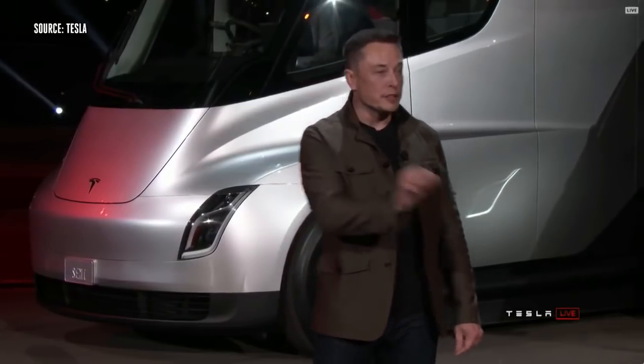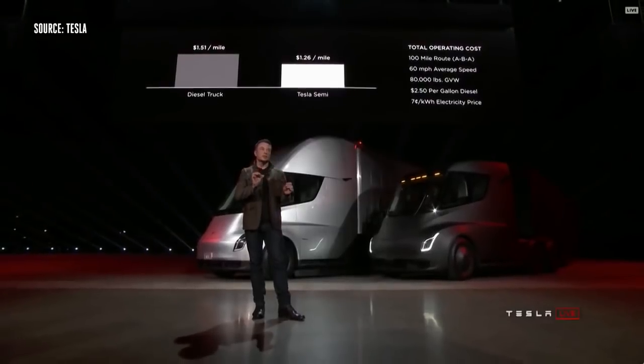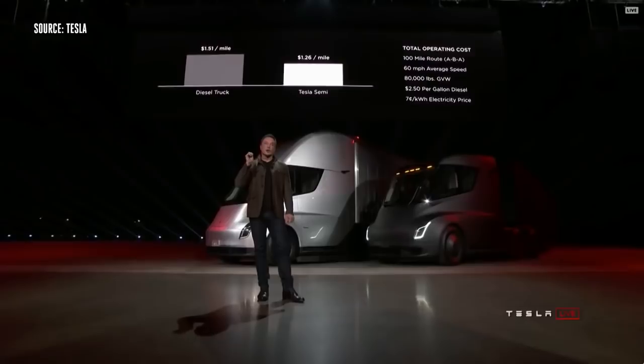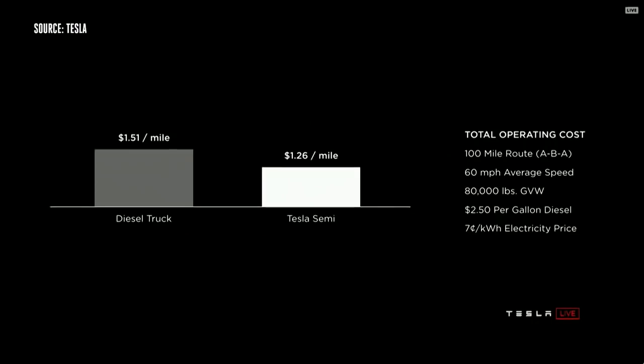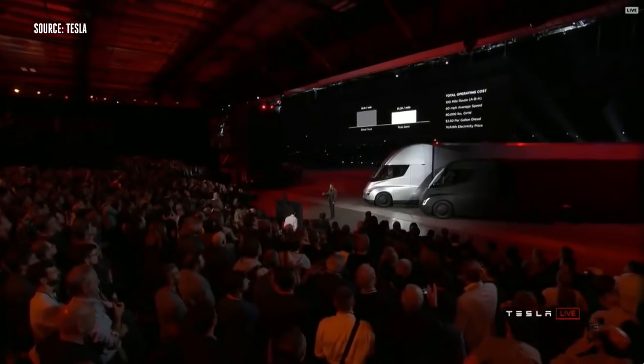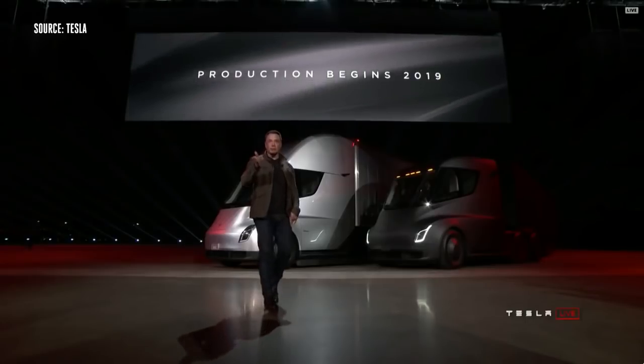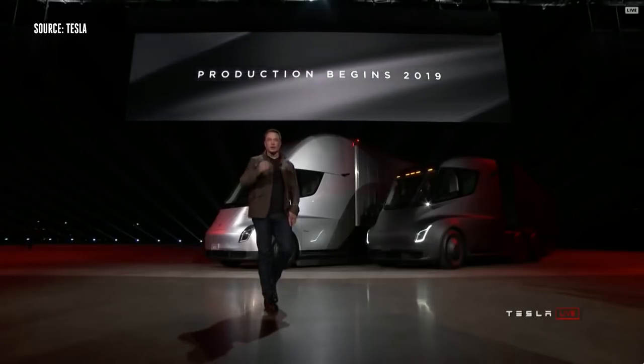I want to be clear — this is from day one. From day one, having a Tesla Semi will beat a diesel truck on economics. And this is the worst case scenario: max vehicle gross, going at 60 miles an hour, assuming $2.50 gasoline price. We're guaranteeing a seven cent kilowatt wholesale price. Production begins 2019 — so if you order now, you get part of the truck in two years.